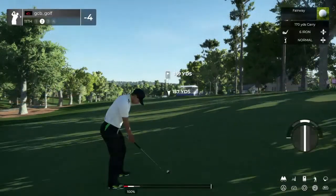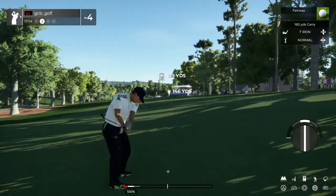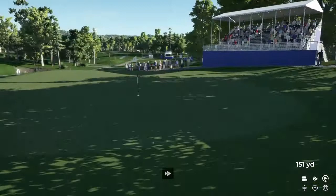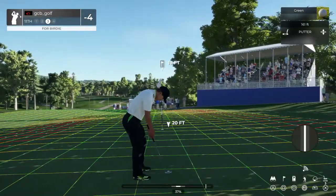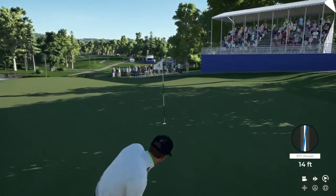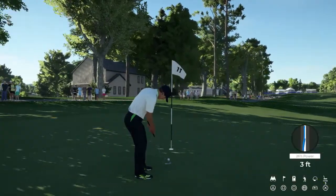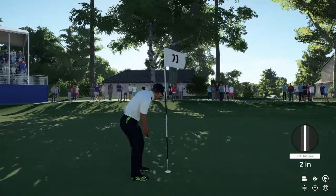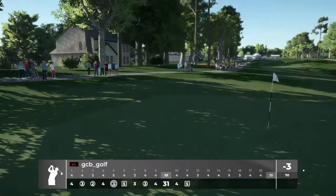That was well played. Second shot here on the 11th. That was a good one — this one for the birdie. Right by. This putt's about five feet. Just missed the par — tapping in for bogey. That'll bring you up to three under par.